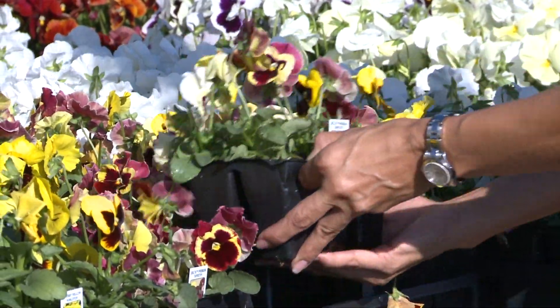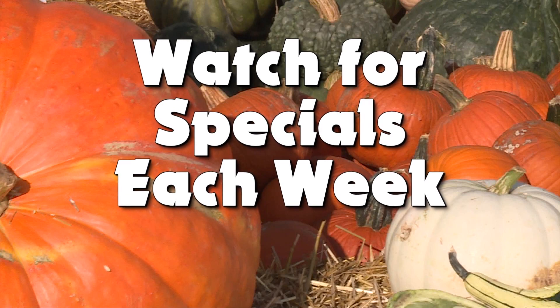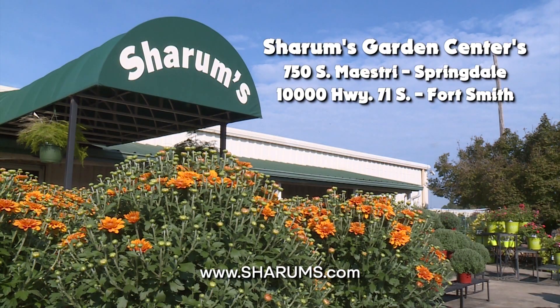Our expert staff is always on hand to assist you. Come in now for weekly specials, and discover the difference for yourself at Sherham's Garden Centers in Fort Smith and Springdale.